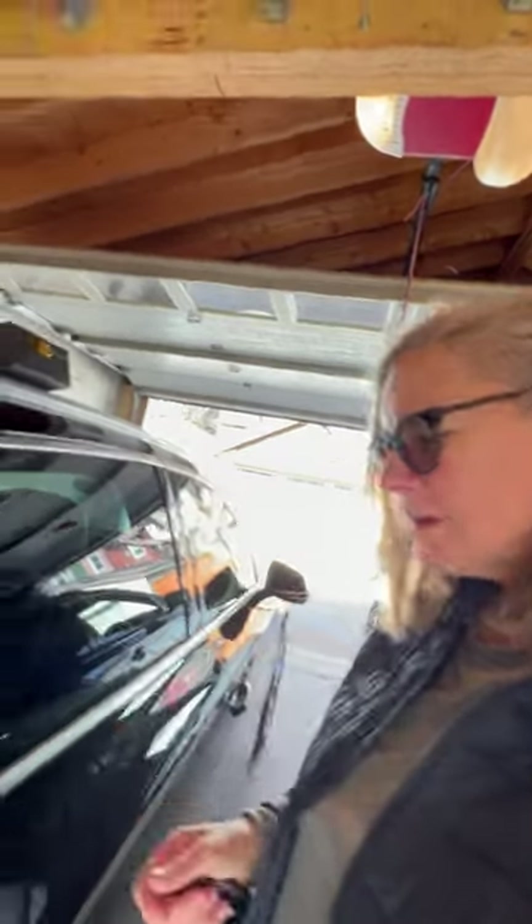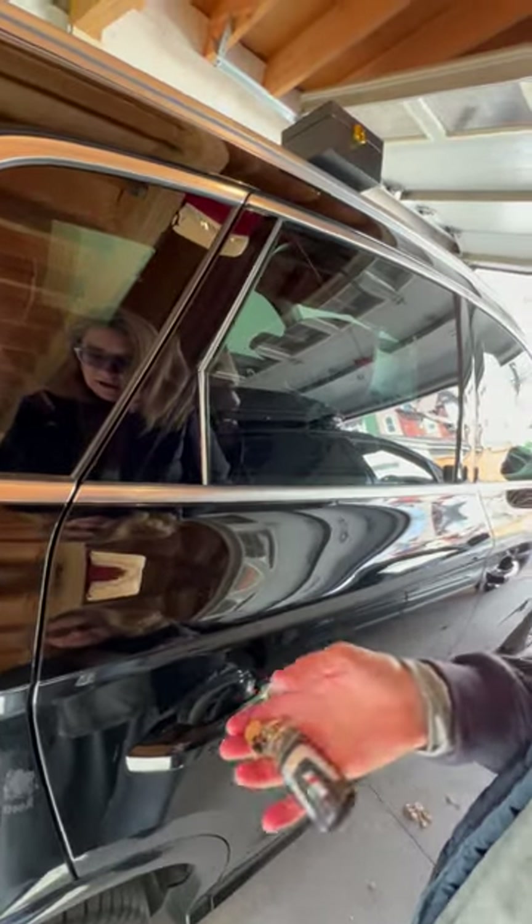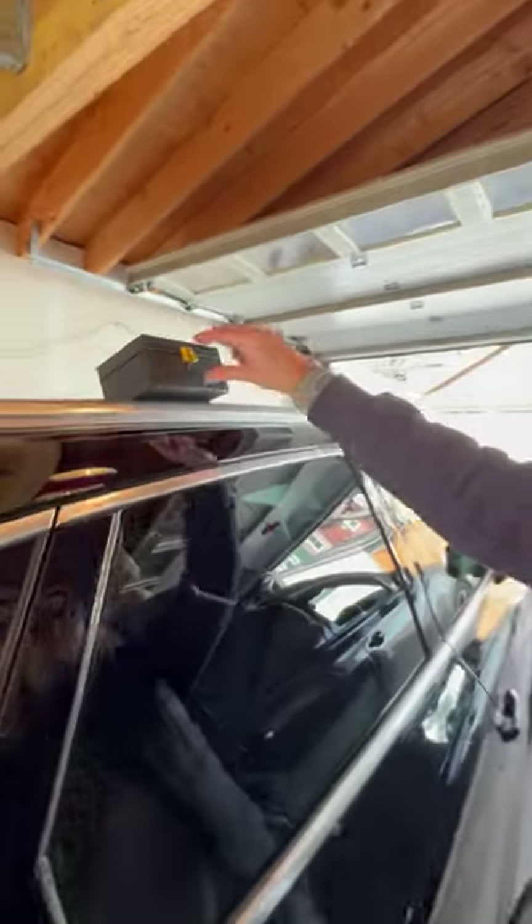I will show you. So here we are. I can open and close it — see, it's locking. And that's me because I've got my car key in my hand. Then I put it in my Faraday box.